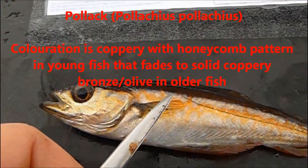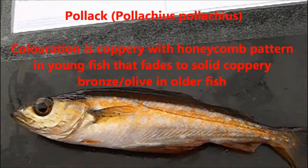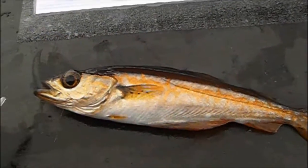If you look at the colouration on the Pollock here, we can see that it's got a coppery honeycomb sheen, which fades as it gets older and goes to a more bronzy, olivey, coppery kind of colour.